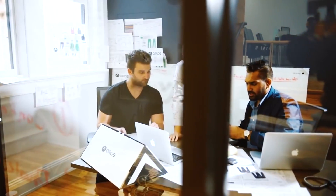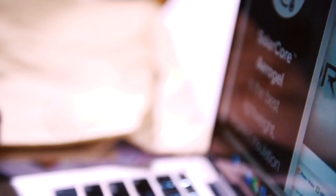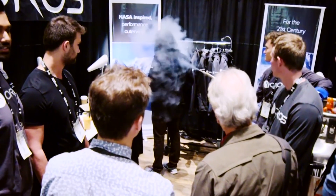AeroGel is an ultralight material that has many remarkable features. For example, it can bear the weight of a few tons, although its main characteristic is the low thermal conductivity. The jacket has been tested with liquid nitrogen under the temperature of minus 321 degrees, which is two times less than the lowest temperature that has ever been registered on our planet.